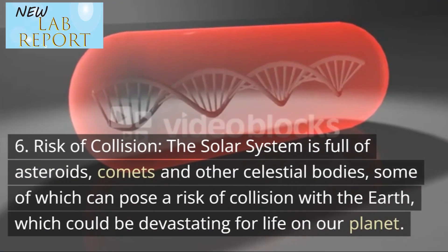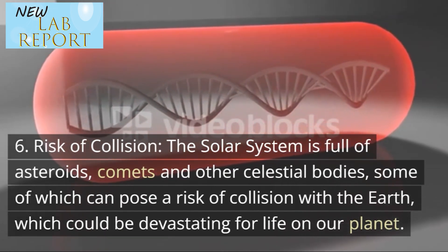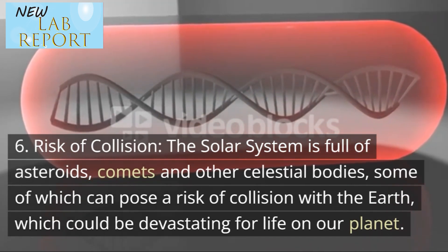Sixth, risk of collision — the solar system is full of asteroids, comets and other celestial bodies, some of which can pose a risk of collision with the Earth, which could be devastating for life on our planet.